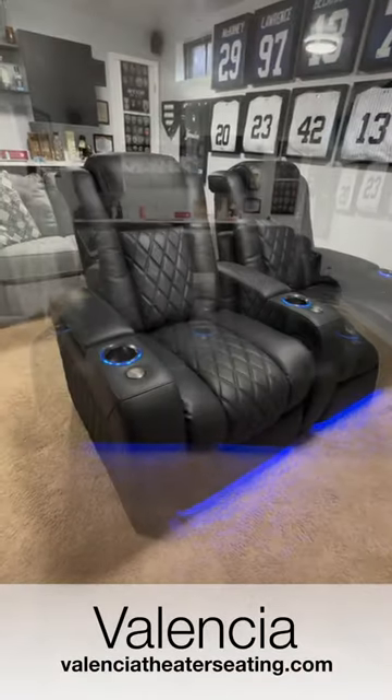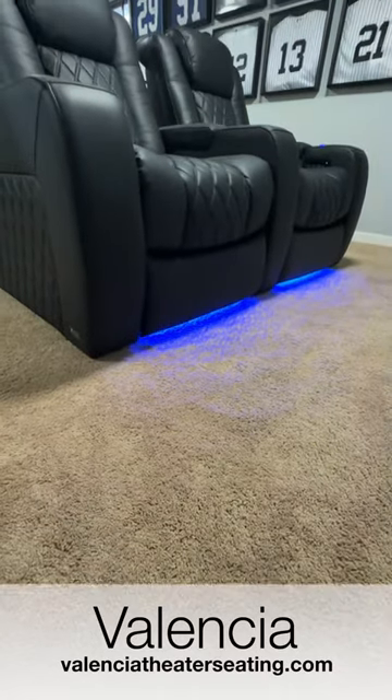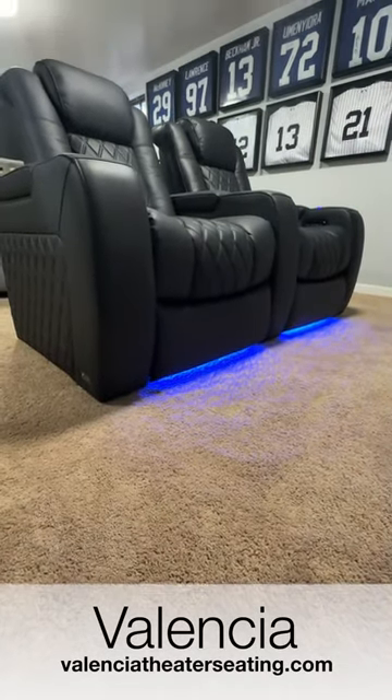Step into a world of cinematic luxury with Valencia's Tuscany Ultimate Recliners. These incredible seats redefine the art of home theater seating with their unparalleled blend of style, comfort, and opulence.